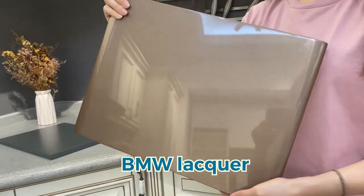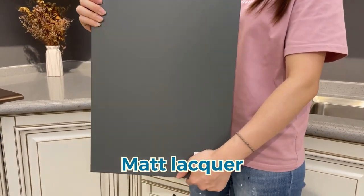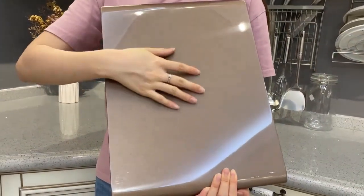There are many types of liquor for kitchen cabinets. We usually use matte liquor and BMW liquor. As you can tell from the name, the matte liquor will be the matte color, while the BMW liquor — just like the finish on the car.